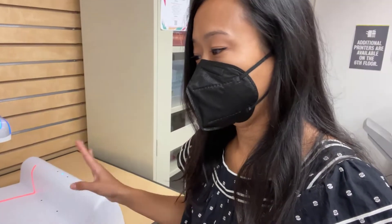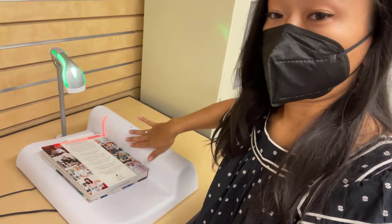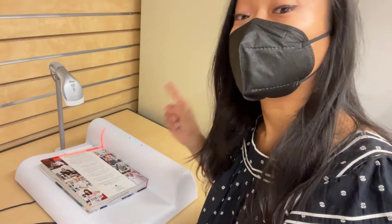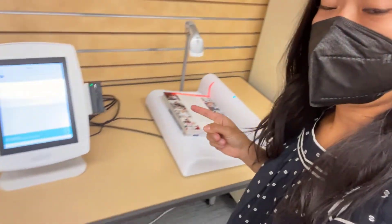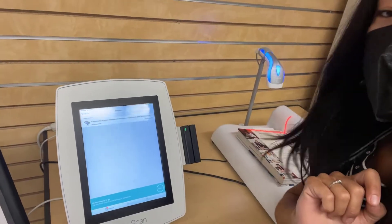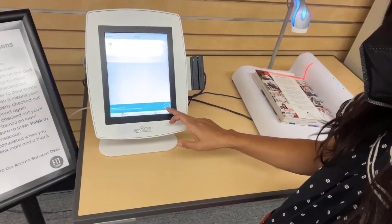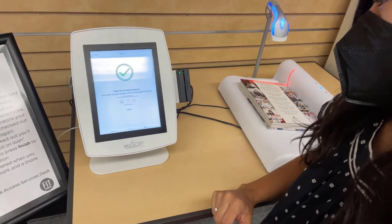You hear that beep — that angry beep and that red light? That means this wasn't checked out properly. What you need to do is make sure that the book is sitting flat on the bed with the spine touching here, and then you'll hear that thump. You will see the screen saying that the book has been checked out to you and all items are ready to go. Then you just hit finish.